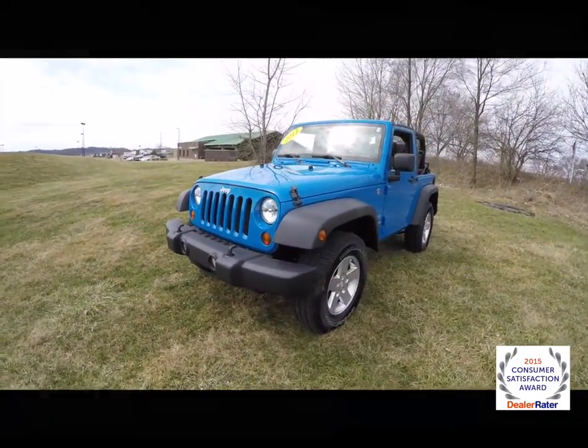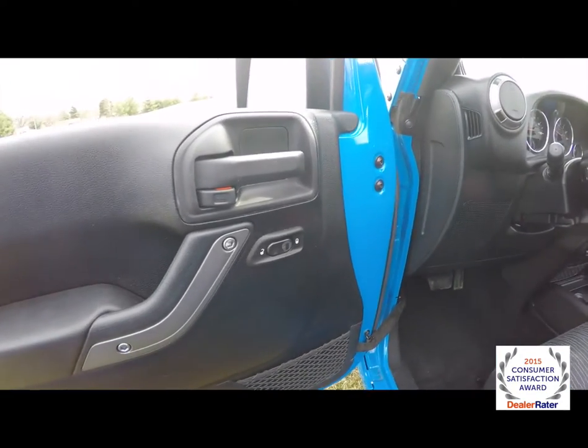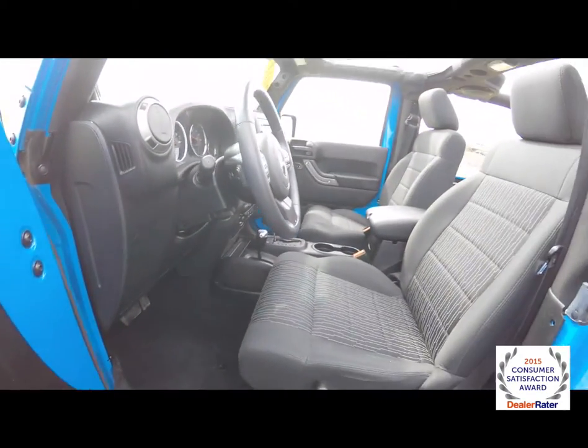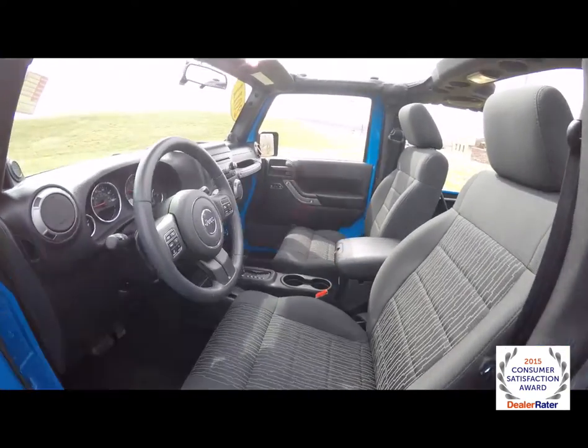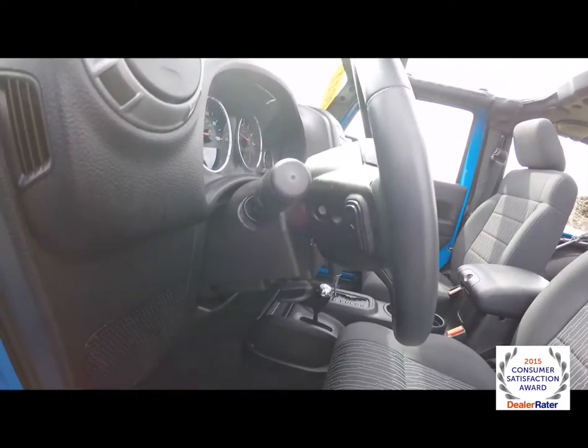Let's take a look at the interior. As I stated before, this vehicle does have power heated mirrors, power windows, and door locks. It also has a leather-wrap tilt steering wheel with audio controls on the backside.